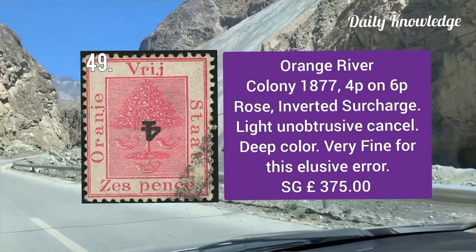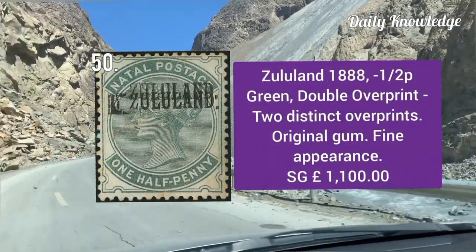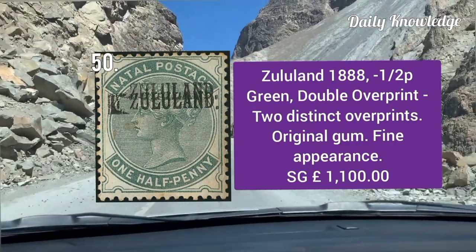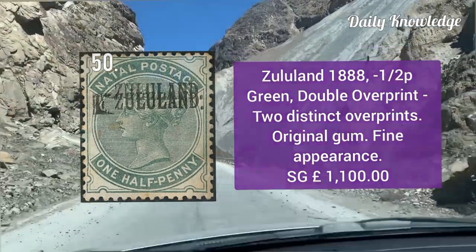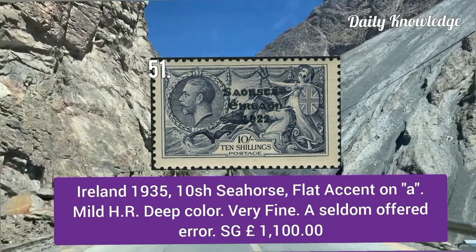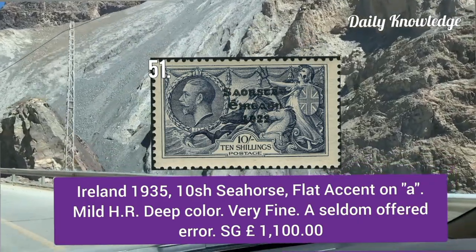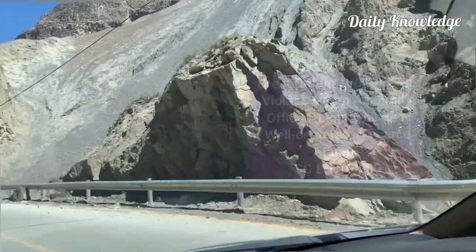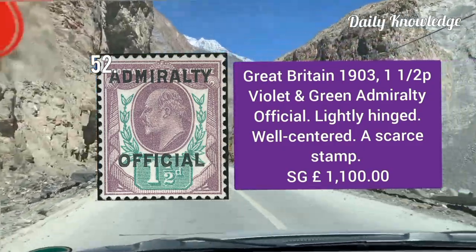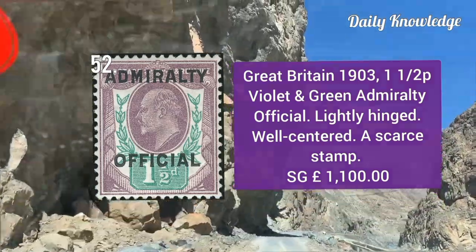Orange River Colony 1877, 4 pence on 6 pence rose, with inverted surcharge and light unobtrusive cancel. Zululand 1888, half penny green, double overprint — two distinct overprints with original gum and fine appearance. Ireland 1935, 10 shilling seahorse, flat accent — mild hinge remnant, deep color and very fine. Great Britain 1903, one and a half penny violet and green, Admiralty official — lightly hinged and well centered.